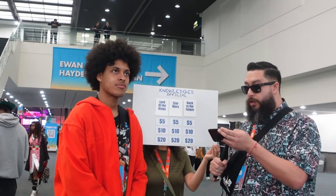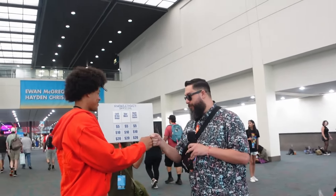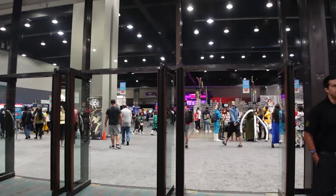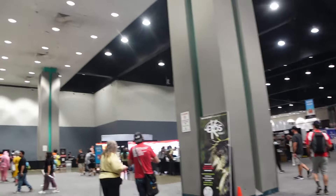I decide to play a trivia game: Back to the Future for five dollars. The host welcomes me and asks a Back to the Future question: during the intro of the movie, we see a dog bowl — what name appears on it? I didn't get it. The host thanks me for my time and I say I need to rewatch the movie. That was a random event that happened in the middle of everything.